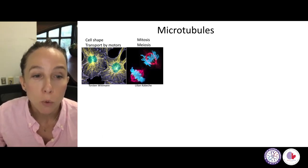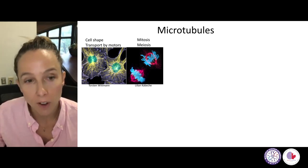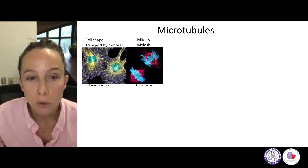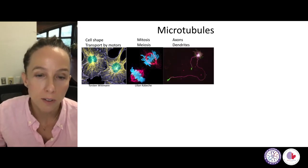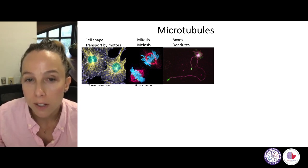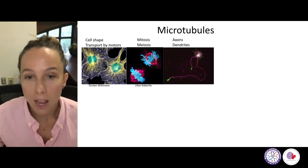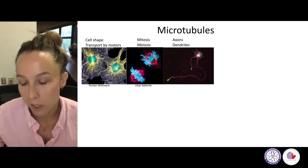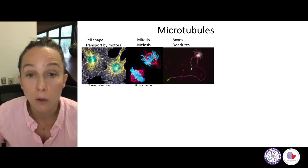Microtubules also form the mitotic spindle, which is the force-generating apparatus that will divide chromosomes in cell division into two daughter cells. For the talk today, what's important is that microtubules are the backbone of axons and dendrites in neuronal cells — neurons — but also in other cells in the brain, and here they're stained in magenta. You can see how prominent this magenta staining is in these processes that will become the axons later on in this young neuronal cell.